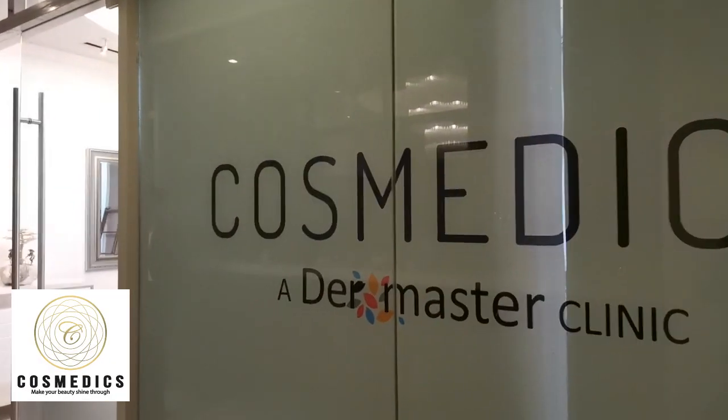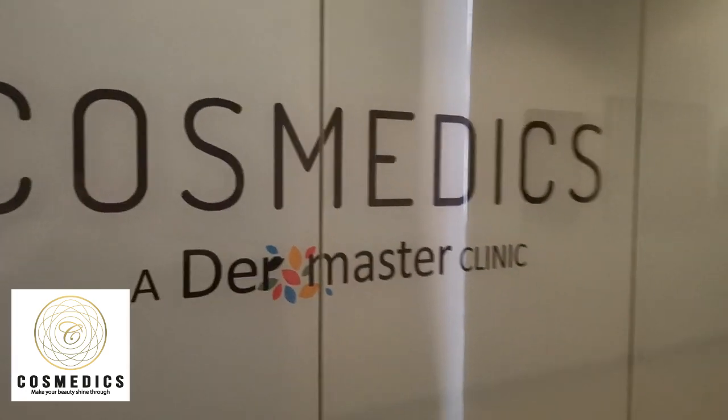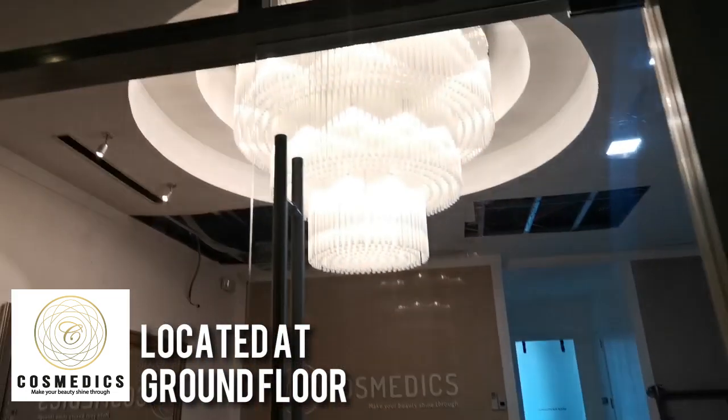Susmetics Dermaster Aesthetic Center offers cosmetic surgery, dermatology, and a lot more. Visit them at the ground floor of Susitino the 4th Presidency.